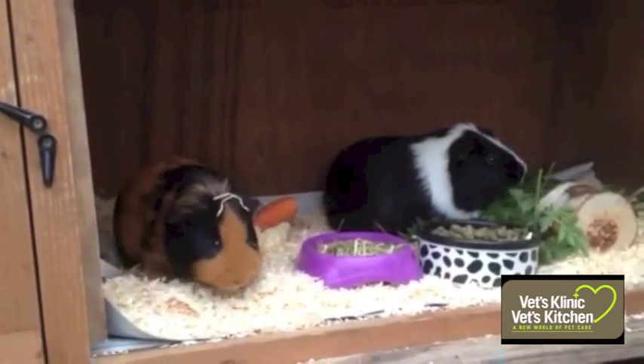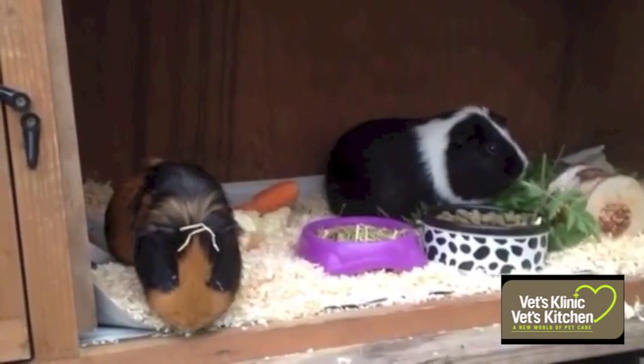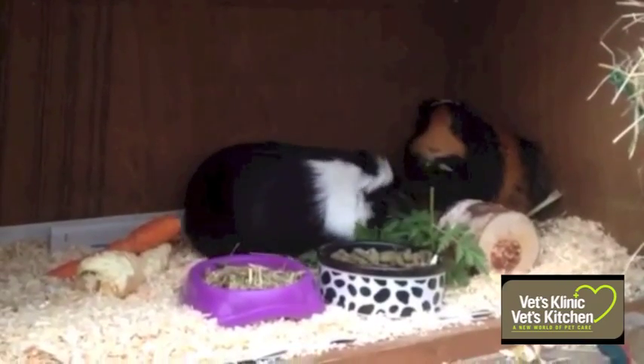They make good pets for children as they are generally easier to handle than rabbits. They are also cheaper to keep as they do not require yearly vaccinations. Their lifespan is between four to eight years.